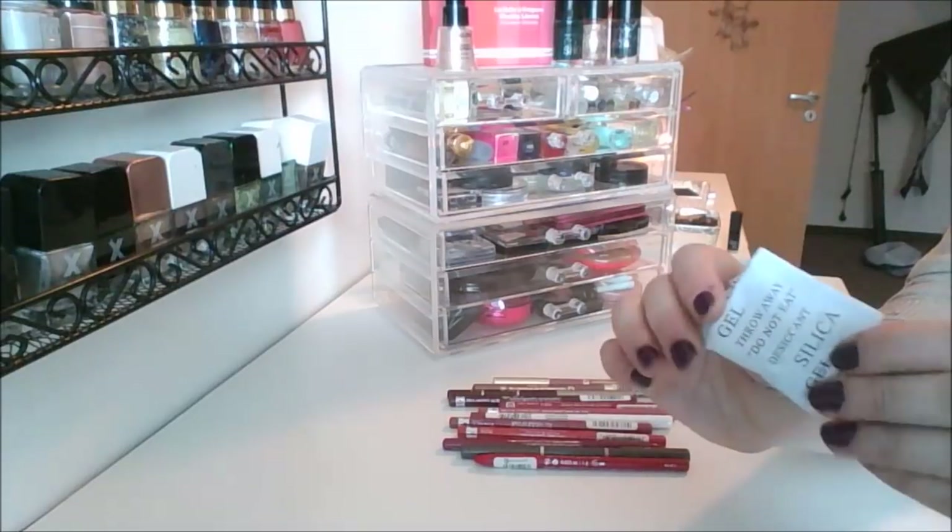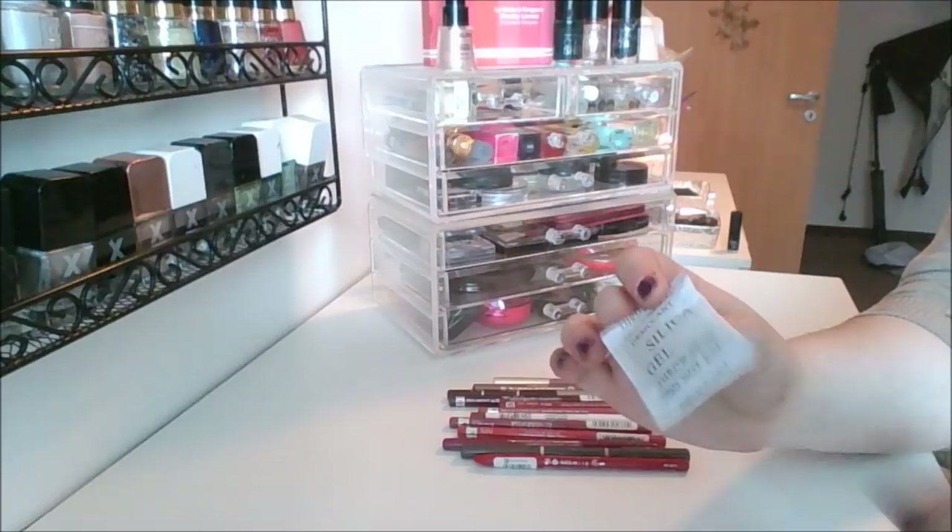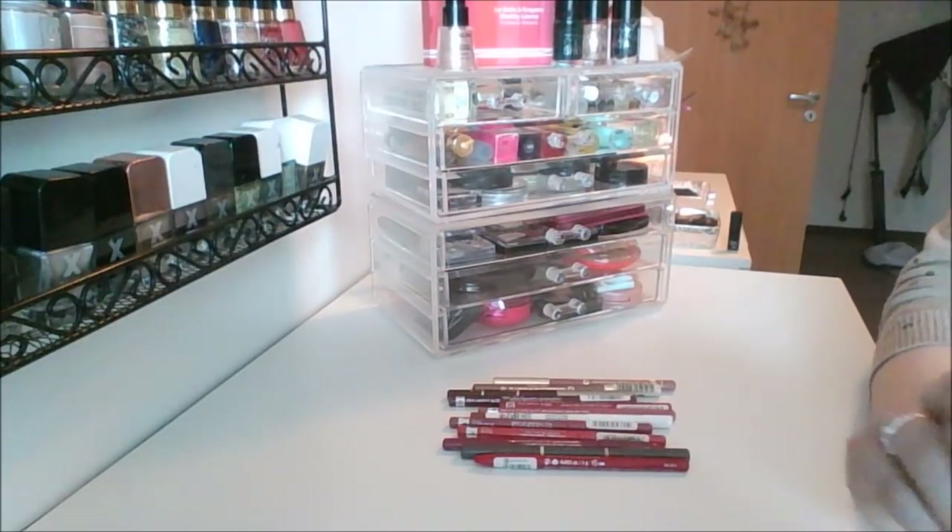I put these silica packets in my lip products so they don't go bad — I don't want any moisture to get around them. Anytime I get these I just throw a new one in my lip products.